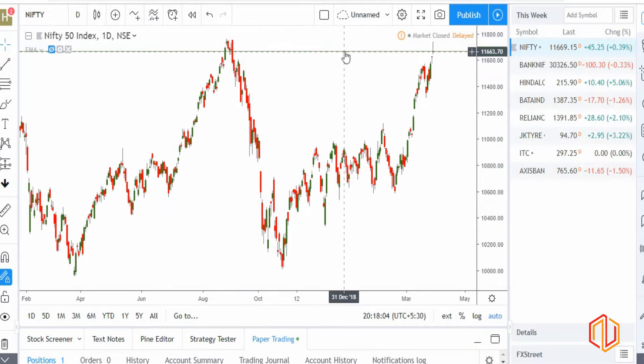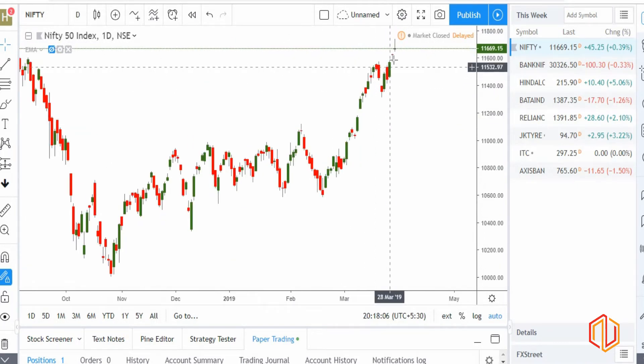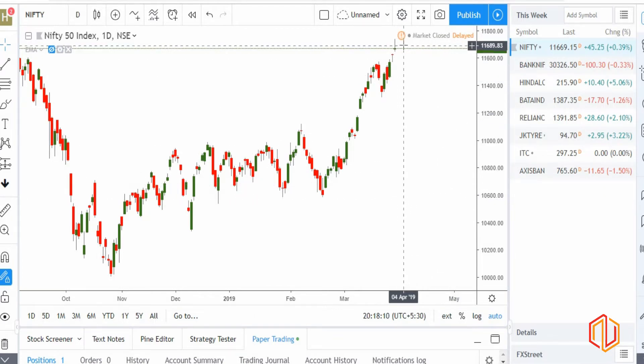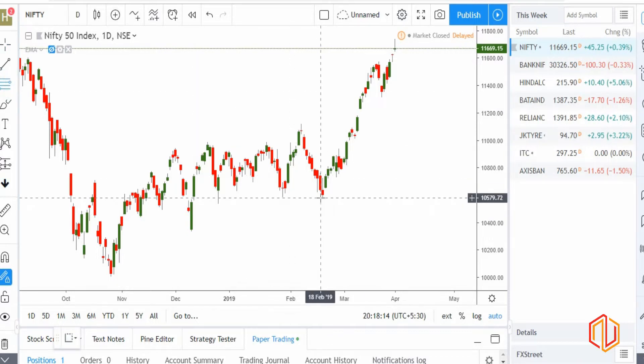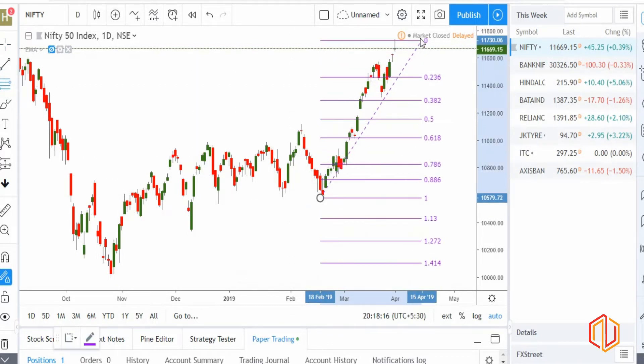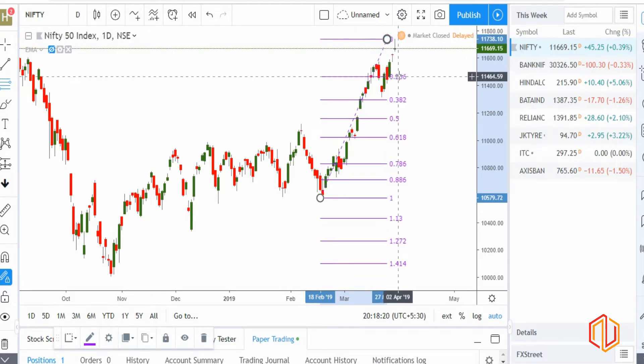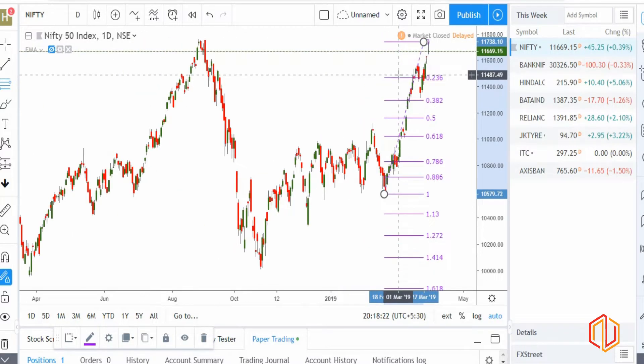We will start with Nifty. As we were expecting, today we have a reversal signal on the Nifty daily chart, which is a gravestone doji. What I'm expecting is the start of a corrective move.